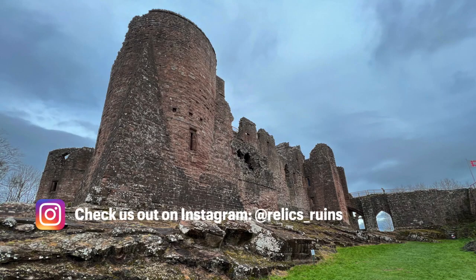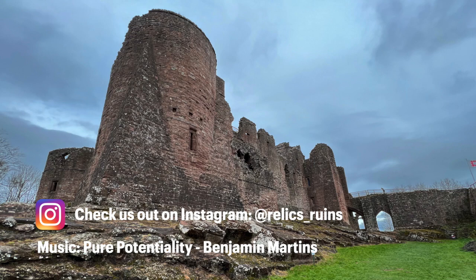I hope you enjoyed this brief history of Goodrich Castle. If you did, please click the like button and consider subscribing for more Relics and Ruins. Bye for now.